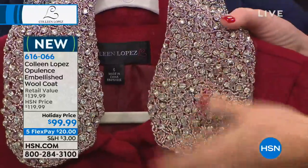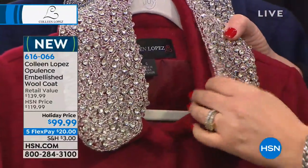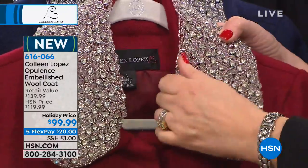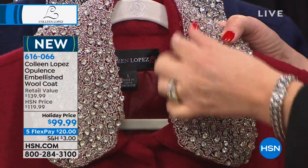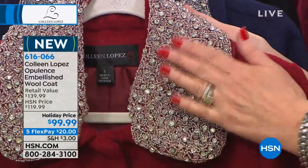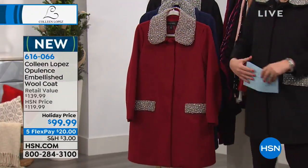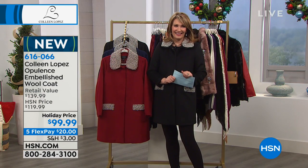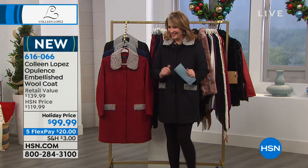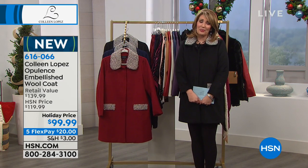Now you see the collar comes off — don't you love that? It slips right over the collar that's here. There are little hidden buttons in here — they're hidden right in the seam. There are like six baby buttons that go around, so you can take it off if you need to, which is a really nice added bonus this year. Thank you so much, Colleen, for bringing all these fashions to everyone. Thank you for the call, I really appreciate it.